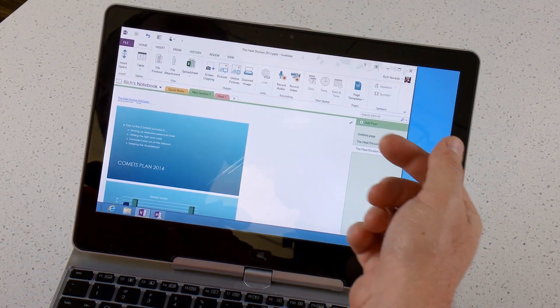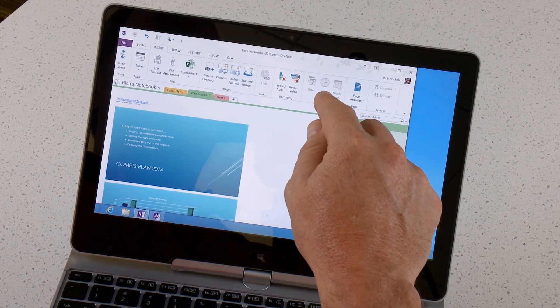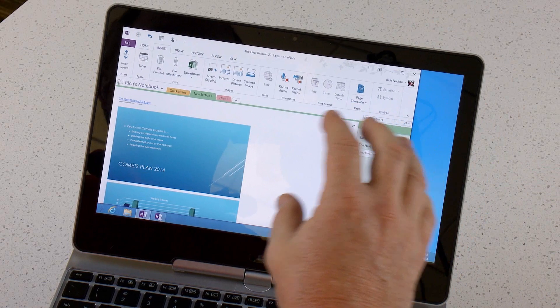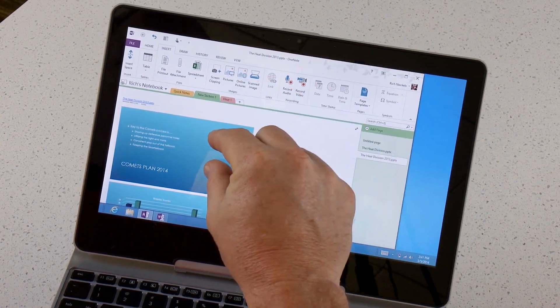Another nice feature is we can actually import recorded audio and video both. So if I wanted to use my PC to record what was being said, or actually videotape what was being said, I can import those directly on the side as well.